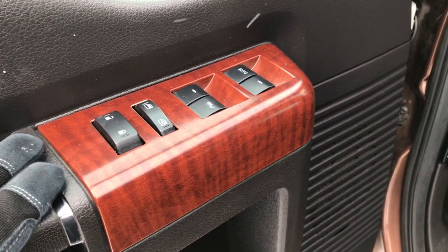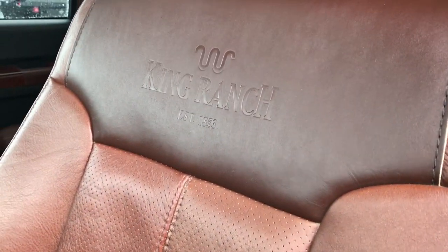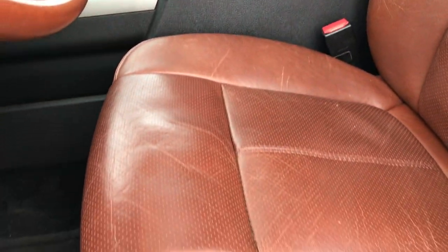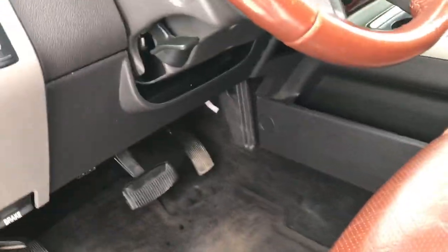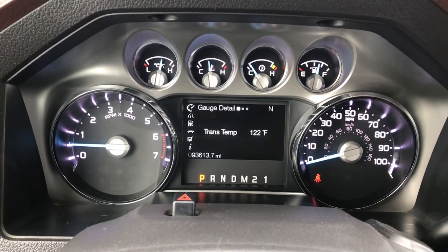It has power windows, power locks, power mirrors, auto headlamps, and power pedals. The King Ranch package gives you the brown, real leather King Ranch seats with the King Ranch logo embossed into the backrest. No rips or tears on these seats — a lot of people really like them because they get a little character as they get older. These are in really nice condition considering the 90,000-some miles on here. King Ranch floor mats throughout, and carpeting is nice and clean underneath. This truck has 93,613 miles.